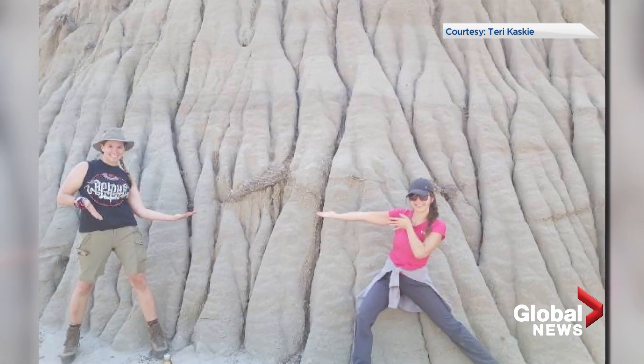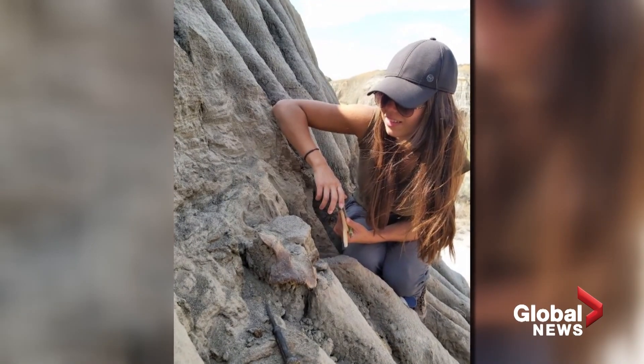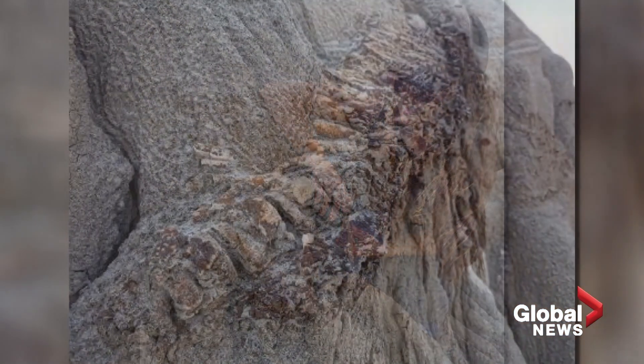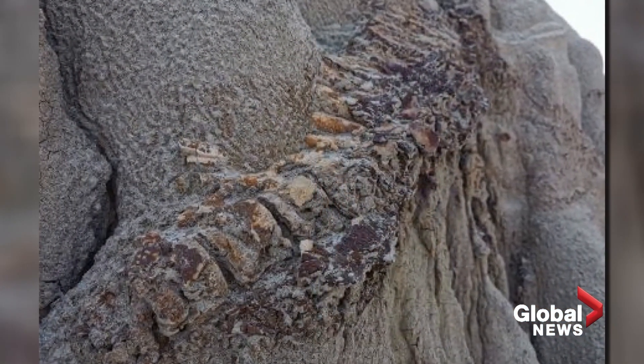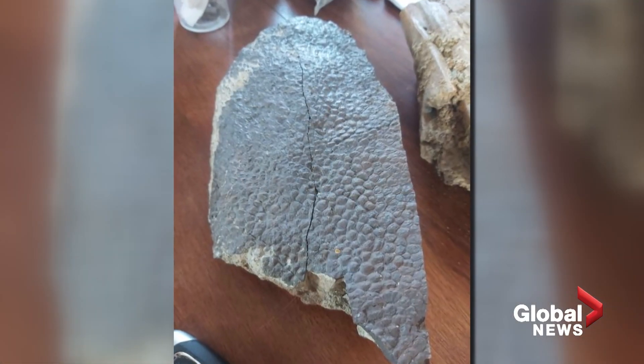Last summer, she was able to dig into the past by volunteering with the University of Reading as they searched Dinosaur Provincial Park for fossils. The dig ended up being a huge success, with the team finding a fossil likely preserved shortly after it died, meaning that some key details were still intact.